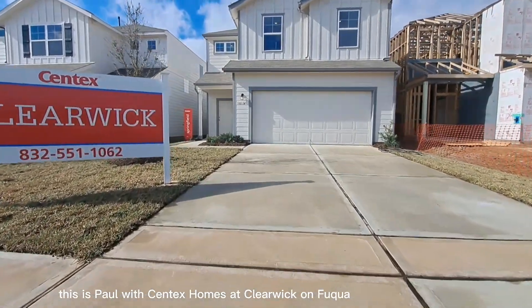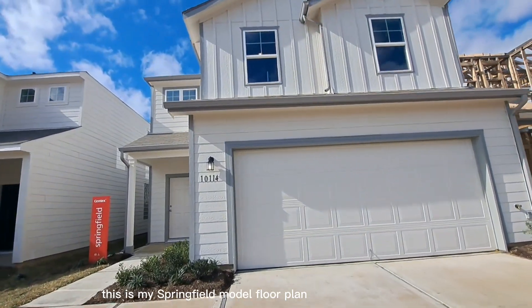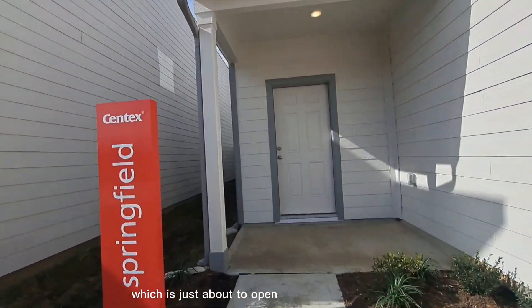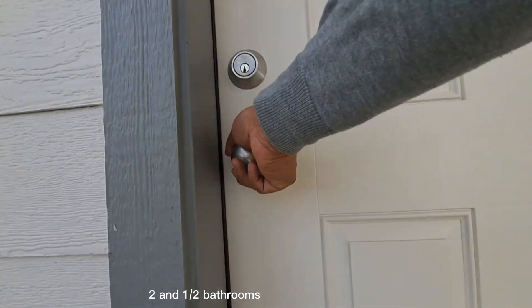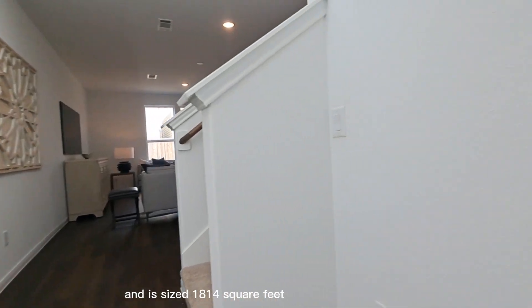Hi everybody, this is Paul with Centex Homes at Clearwick on Fuquay. This is my Springfield model floor plan which is just about to open. It has four bedrooms, two and a half bathrooms, and is sized 1,814 square feet.